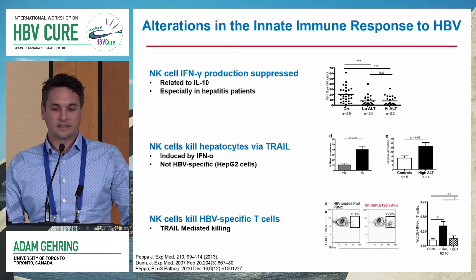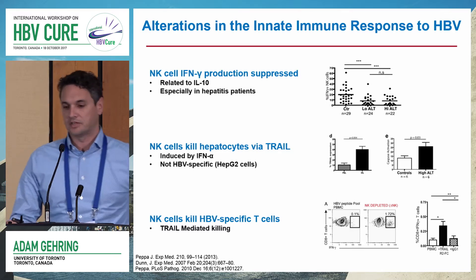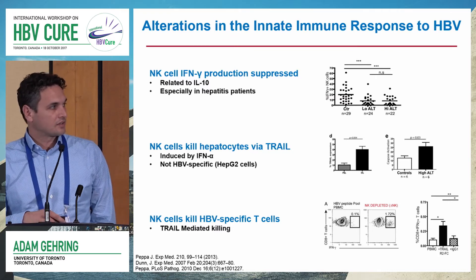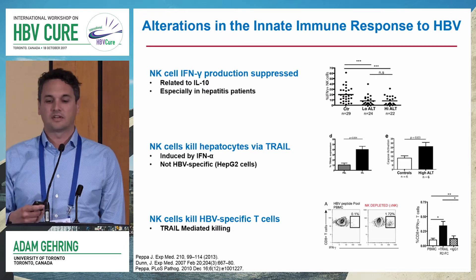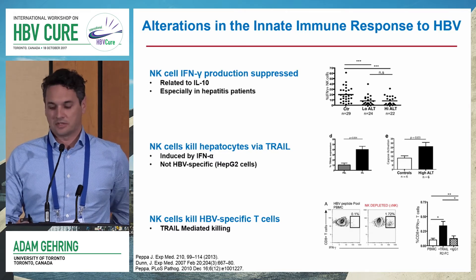As Mala pointed out, NK cells also have the potential to suppress the T cell response in chronic hepatitis B patients through a TRAIL-dependent mechanism. Whereas removing the NK cells from the culture, you can see a significant expansion of HBV-specific T cells, which is a TRAIL-dependent mechanism.